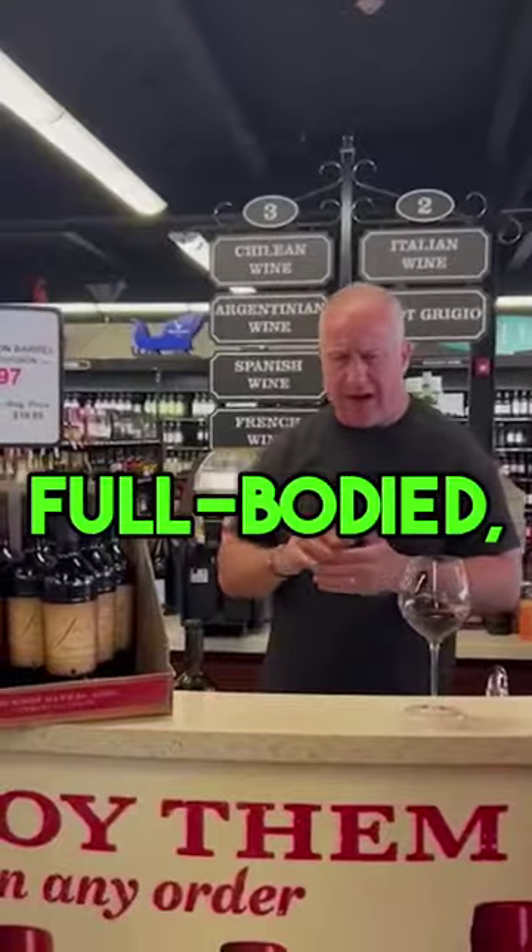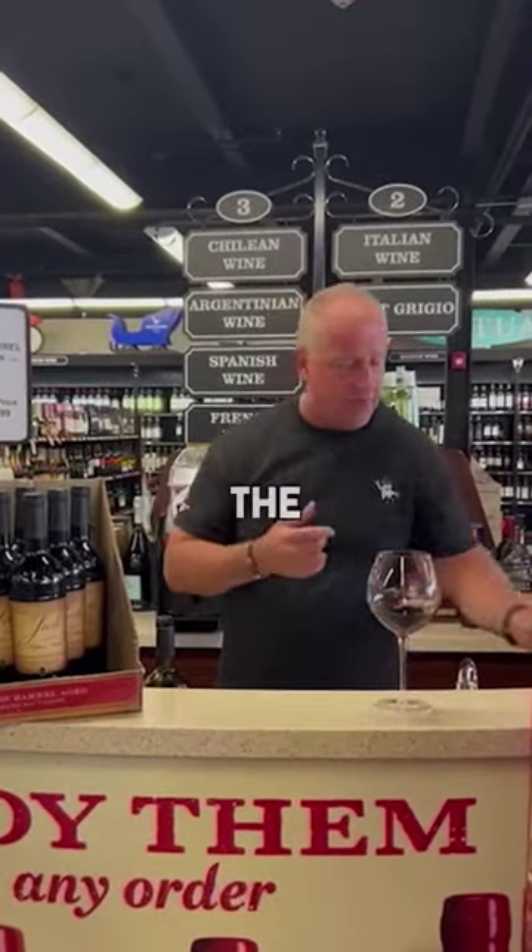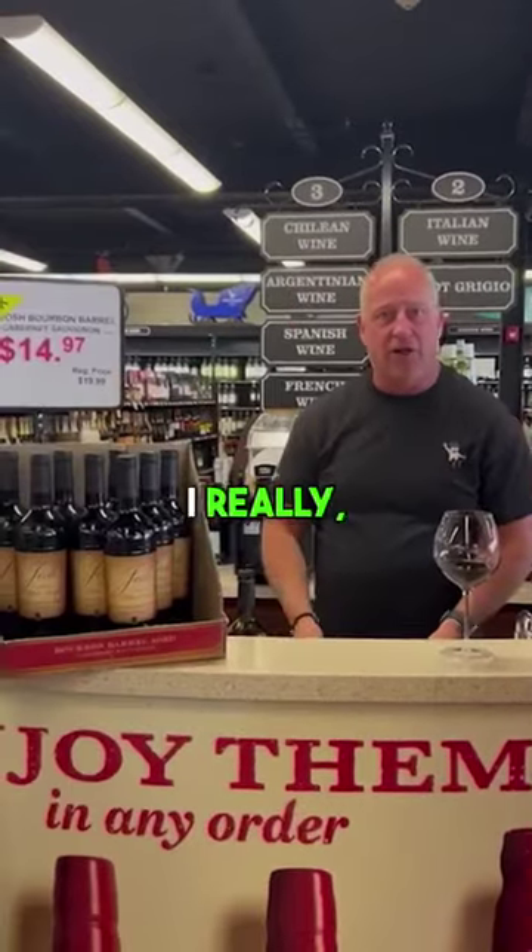Let's give it a quick taste. Wow, it's very, very rich, very full-bodied, has some really interesting tannin structure. All those dark baked red fruit that's from the original Josh follow through. I really, really enjoy the wine.